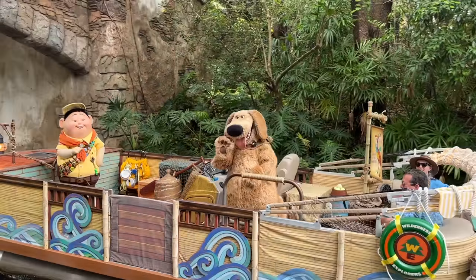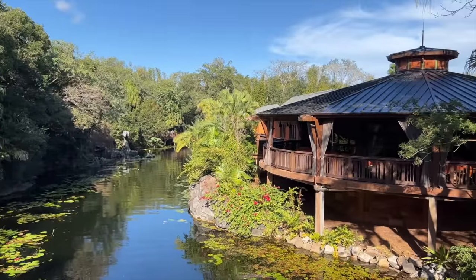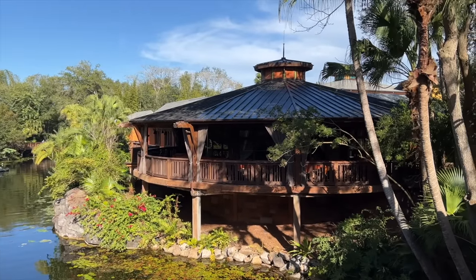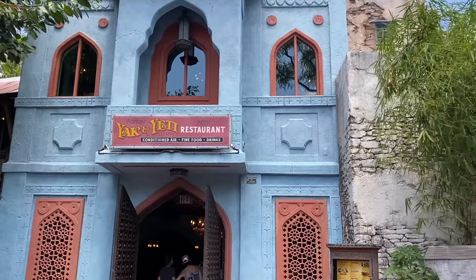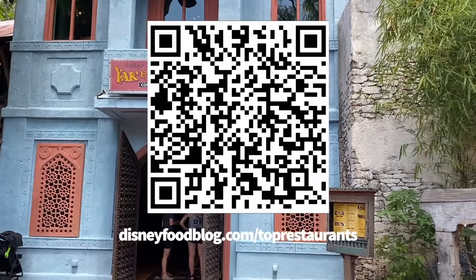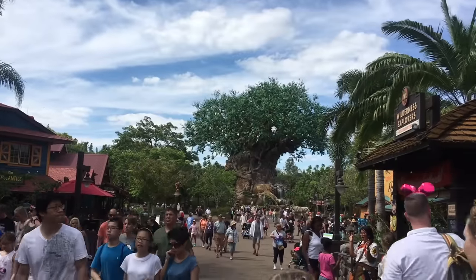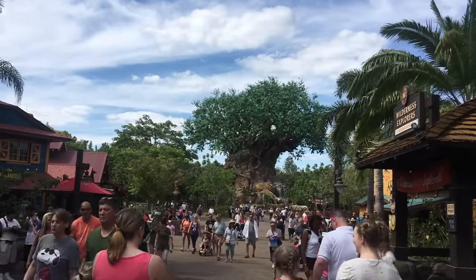Now before we get started, I've got a surprise for you. We recently released our top 10 restaurants for every Disney World park, including Disney Springs. If you want us to send you that full list for free, scan the QR code on your screen or head over to disneyfoodblog.com/top-restaurants and grab your digital copy today.